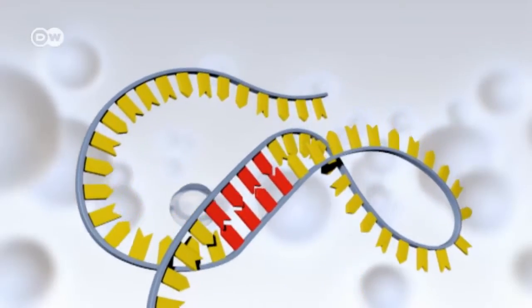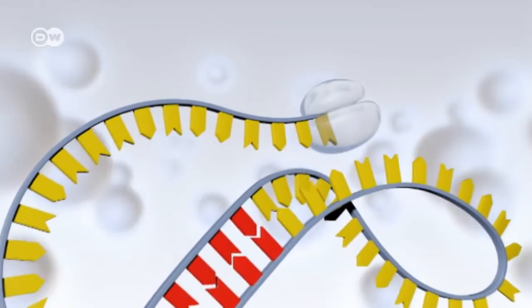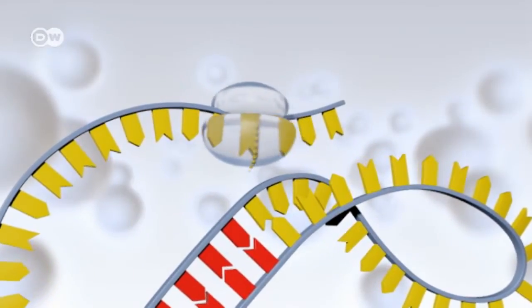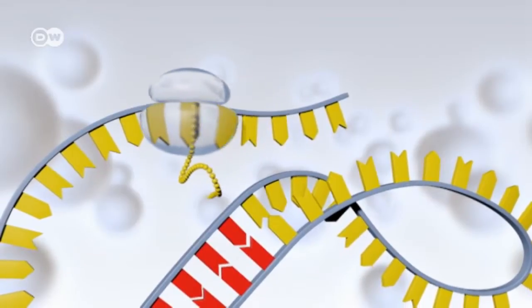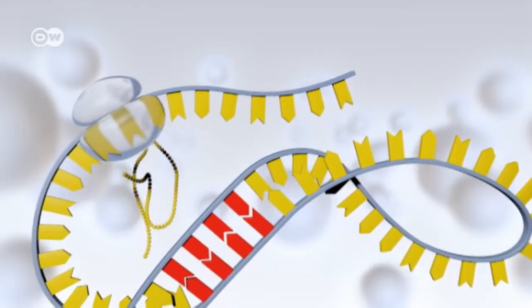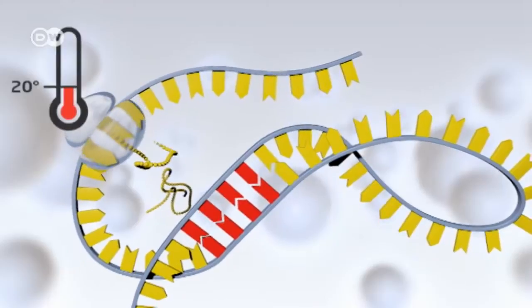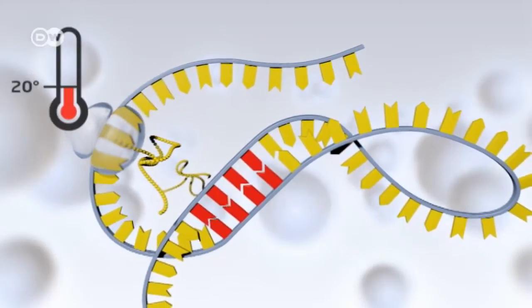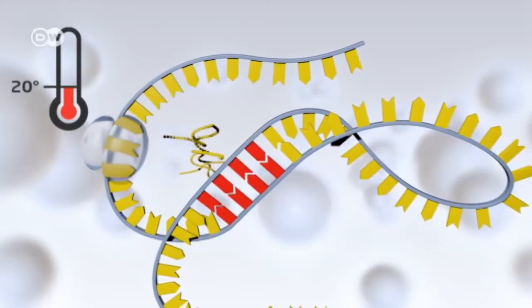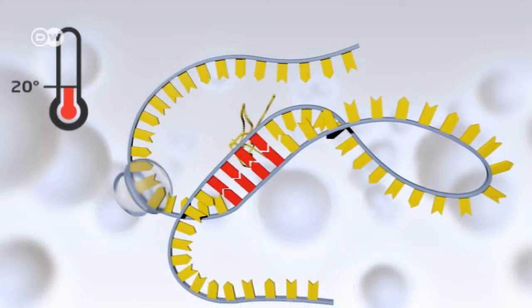The key element here is a molecule called ribonucleic acid, or RNA. It contains the information for the production of the toxins. Proteins in the cells scan that information and generate toxins as prescribed. But at lower temperatures, the strands of RNA stick together in particular areas, preventing the bacteria's proteins from accessing the information in the spot where the toxin information is stored.